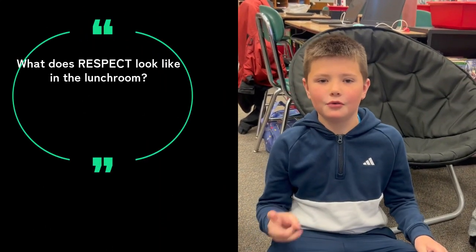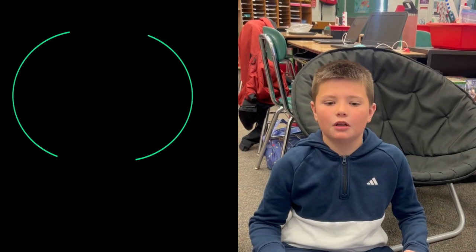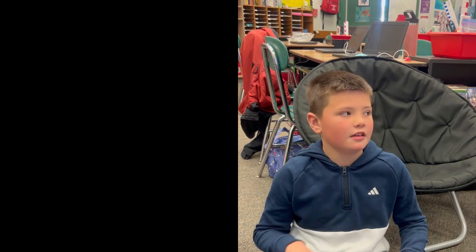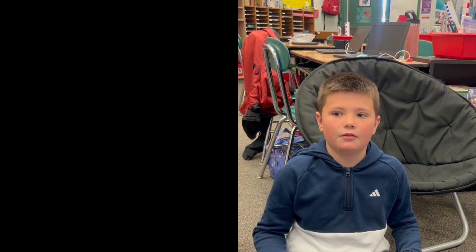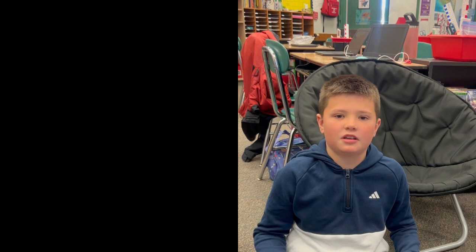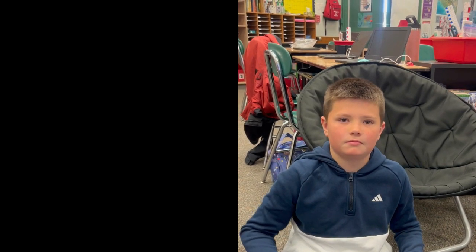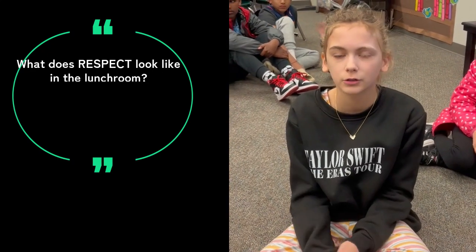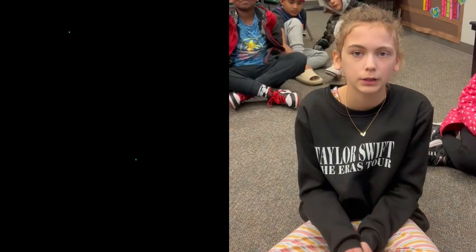How we show respect in the lunchroom is we have a level two voice. We have to keep our food to ourselves and keep our hands to ourselves. When we're getting dismissed to get in line, level zero voice and clean up all the food. If you drop a piece of garbage, you should pick it up, but if it's something like milk, then you should ask for help to clean it up.